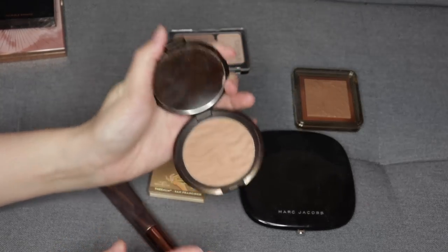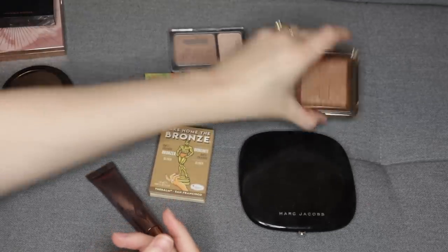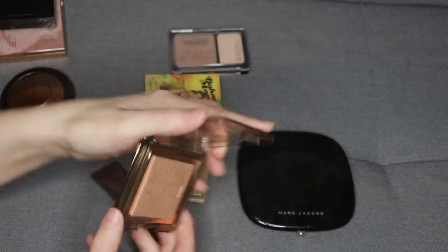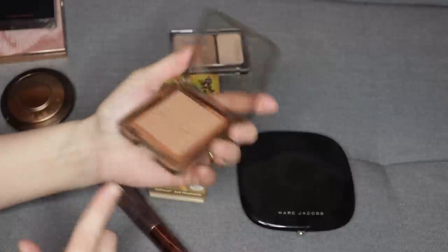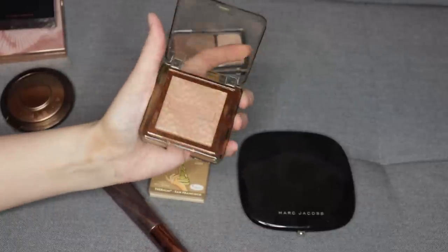I have a couple ones that are similar. This one from Becca in the shade Bali Sands is also a beautiful light bronzer for me, so I'm going to hold on to that one. And then this one is newer from Nabla in the shade Ambra — I don't even know if I've actually tried this on my face yet, but I'm guessing it's a baked formula. It's a beautiful, neutral tone.